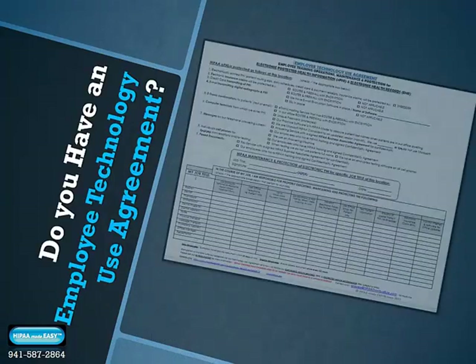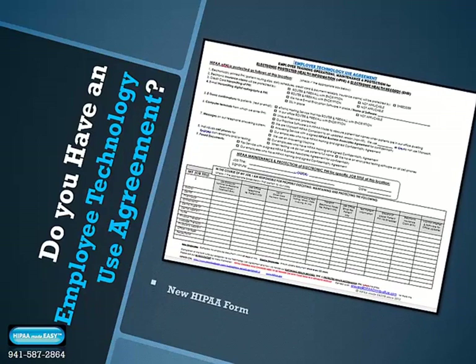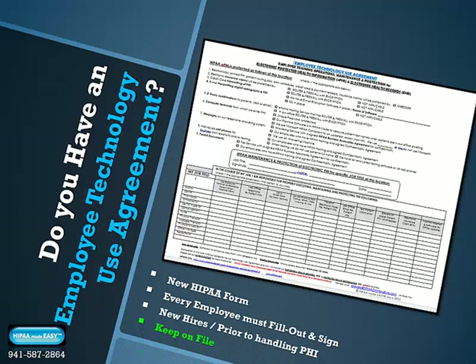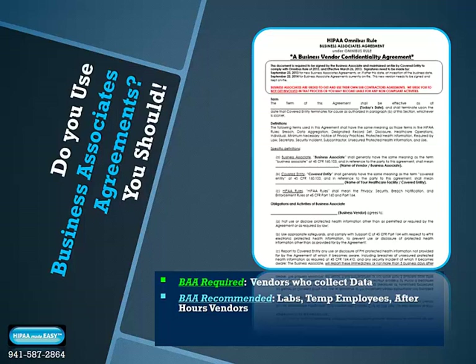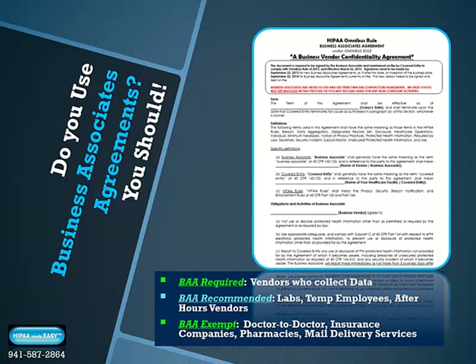Does your office have an employee technology use agreement filled out and signed on file for each employee? If not, you'll have to create this newly required HIPAA form for every employee to sign. Make sure new hires sign it prior to handling patient PHI, and keep this and all required HIPAA forms on file as HIPAA auditors check for this important paperwork straight away. Buyer beware of HIPAA update kits that will have you making your own HIPAA forms — this can take an average of 30 hours per form and requires studying the laws, designing the forms, and reviewing them for accuracy.